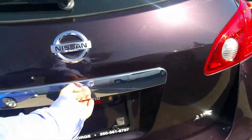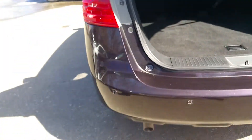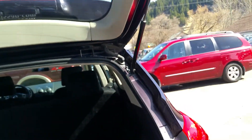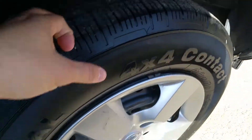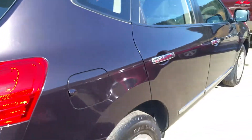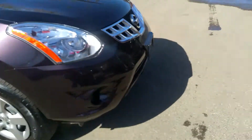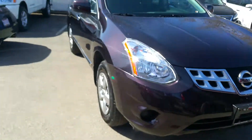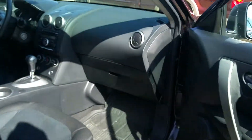They kept it in great shape — lots of room in the back, really looks good, really nice vehicle. Your tires are good, lots of tread on them, no visible body damage or anything like that.